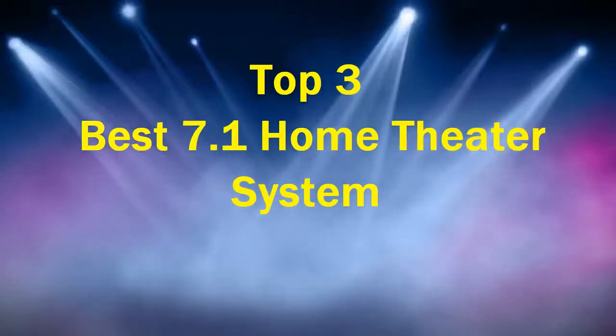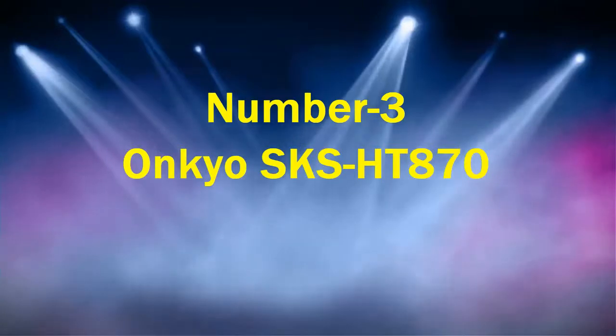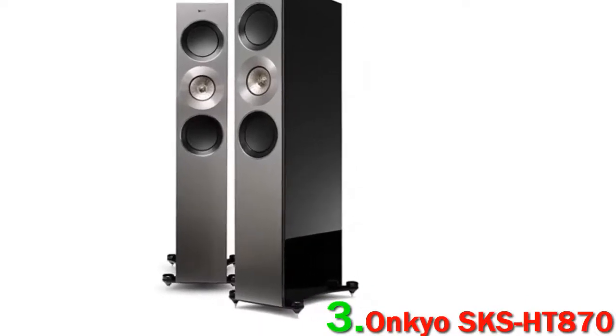Top 3 Best 7.1 Home Theater Systems. Number 3: Onkyo SKS-HT870. Go for the Onkyo SKS-HT870,